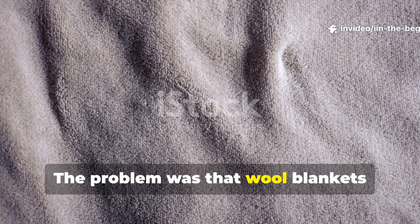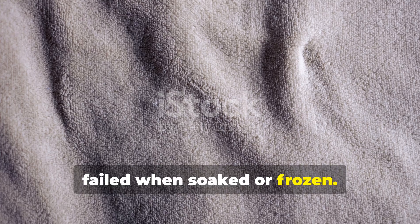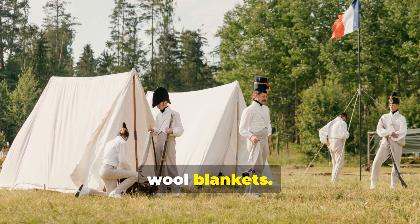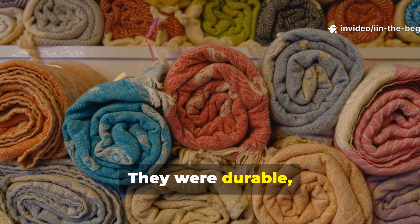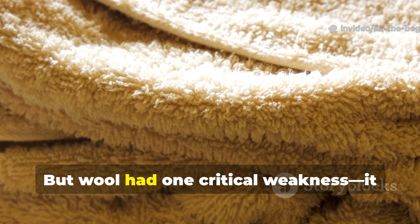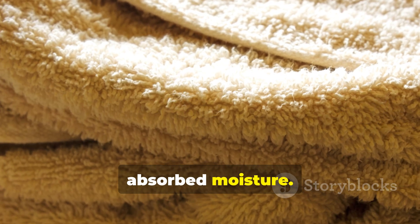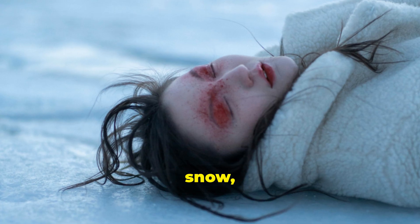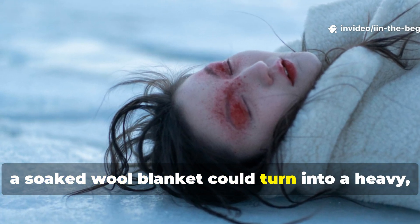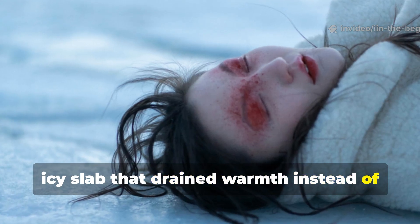The problem was that wool blankets failed when soaked or frozen. Every major army in World War II issued wool blankets — they were durable, insulating and fairly lightweight for their time. But wool had one critical weakness: it absorbed moisture. In rain, snow or freezing conditions, a soaked wool blanket could turn into a heavy icy slab that drained warmth instead of conserving it.